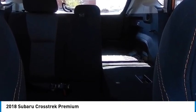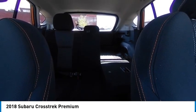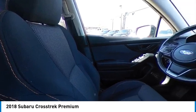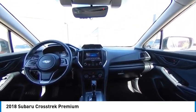Cloth Upholstery, Leather Wrapped Steering Wheel, Manual Climate Control, Tinted Glass. If affordable style and reliability are what you're looking for, this vehicle couldn't be more perfect. Drive it today.